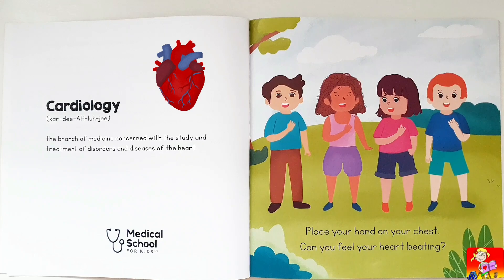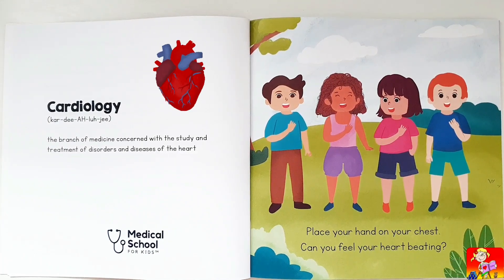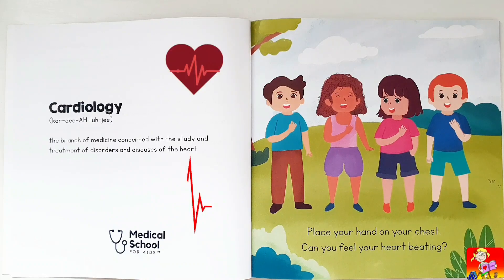Cardiology: a branch of medicine concerned with the study and treatment of disorders and diseases of the heart. Place your hand on your chest. Can you feel your heart beating?